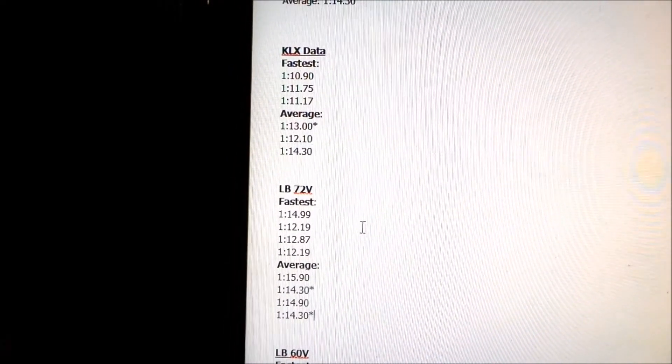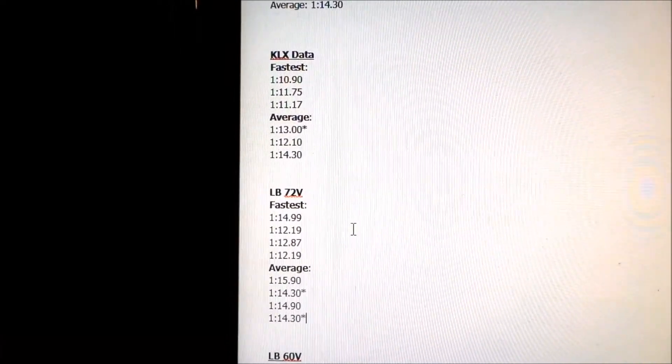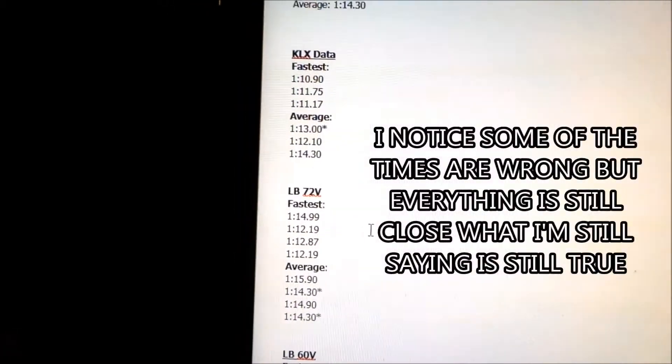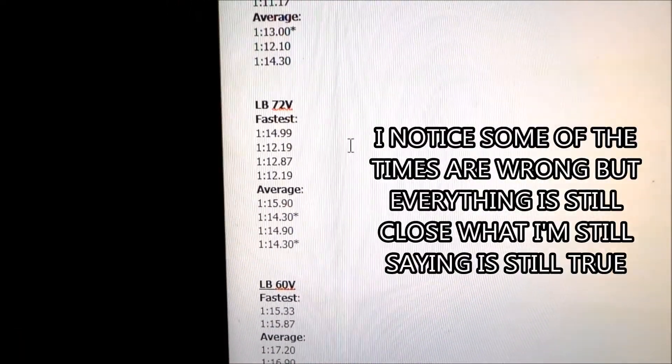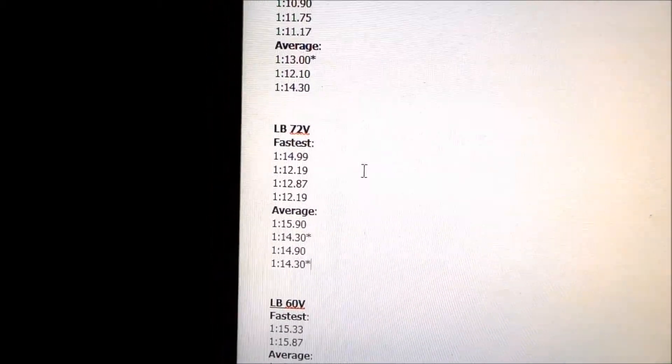Just because it's 170cc doesn't mean it's super fast — you can have a really fast small displacement bike too. So take that into account. But I figure you can probably keep up with a 150cc.